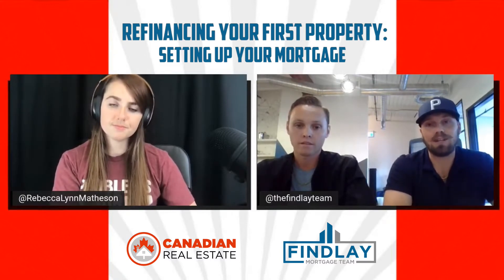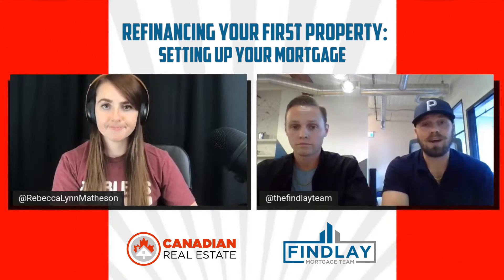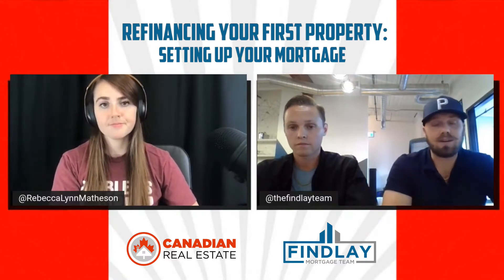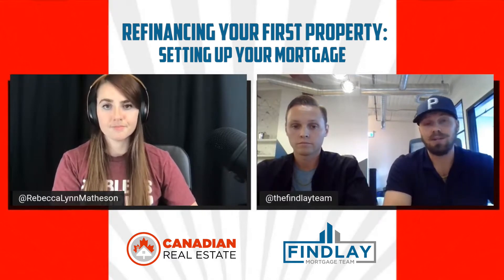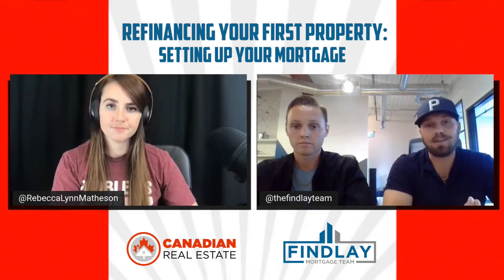Make sure you have the flexibility to exit, because we are seeing it happen and not everyone knows about it. Sometimes mortgage brokers aren't aware that some of these AAA lenders have products that lock you in, and it may not be outlined in black and white in the commitment. So double check — ask them to go back to the lender and verify that you are going to be able to exit out of that mortgage.